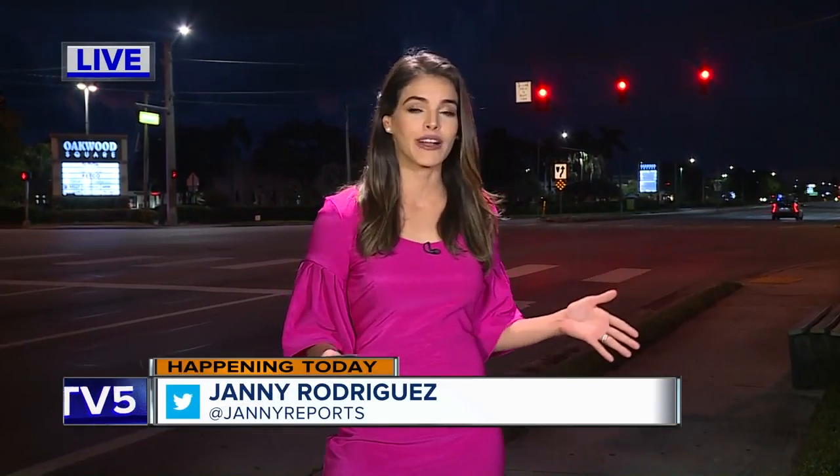Good morning, Mike and Ashley. We're at Congress and Old Boynton Road. This is one of those intersections that could see that new traffic signal — the flashing yellow arrow.